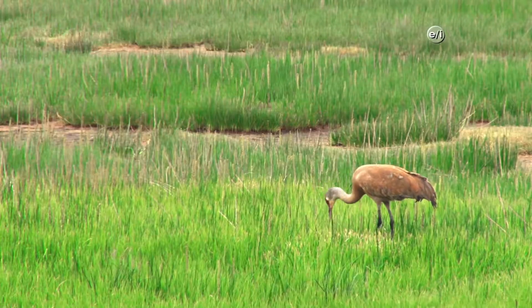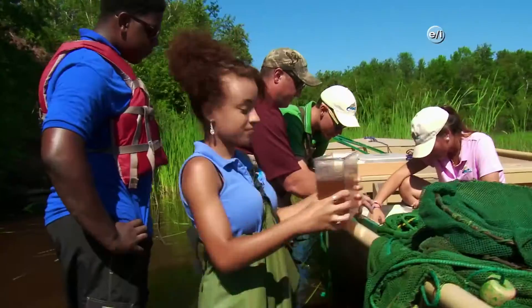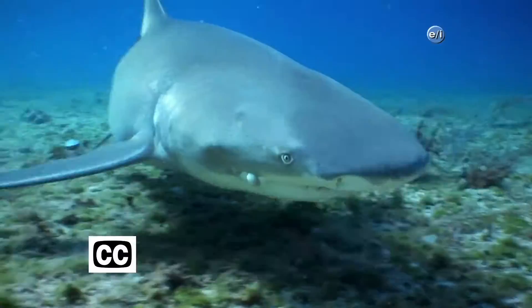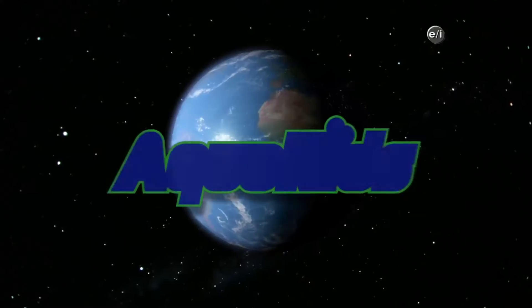AquaKids, AquaKids, traveling around the world, going where we've never been before, having fun and so much more, learning from our friends of the sea, saving them is up to you and me, AquaKids.